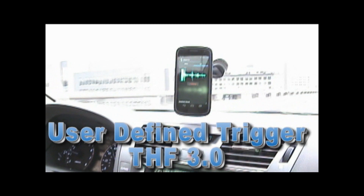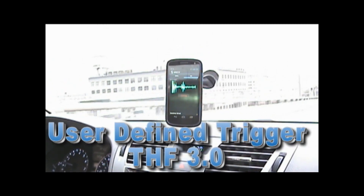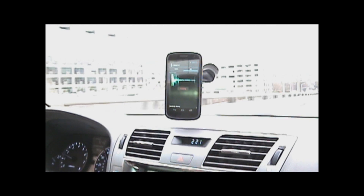This is Sensory's user-defined trigger as part of our truly hands-free 3.0 release. I've defined the trigger to whatever I want to call it. In this case, Android phone. When I say that phrase, the phone responds.